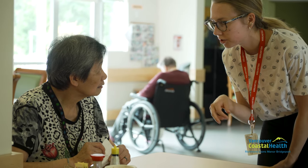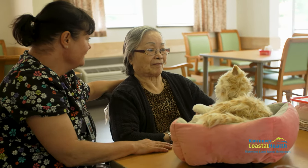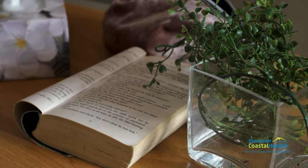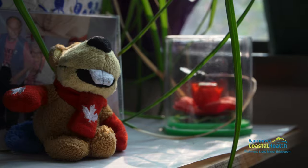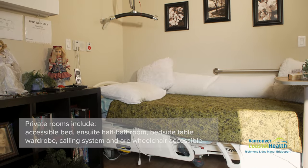Each floor is equipped with trained health care professionals that provide skilled, holistic, and diverse quality care for every resident. Of the rooms at Richmond Lions Manor Bridgeport, 49 are private rooms and 22 are semi-private.